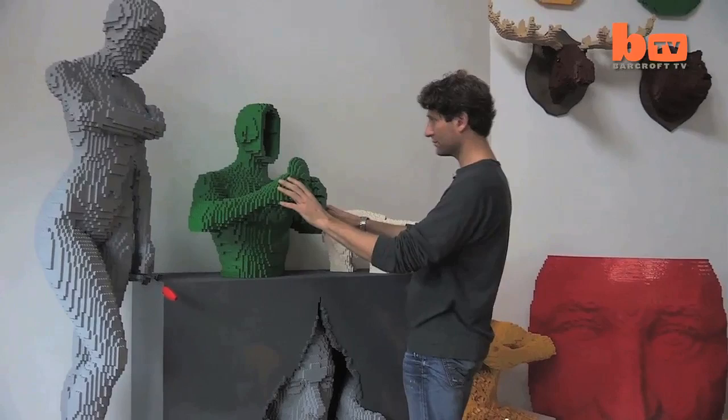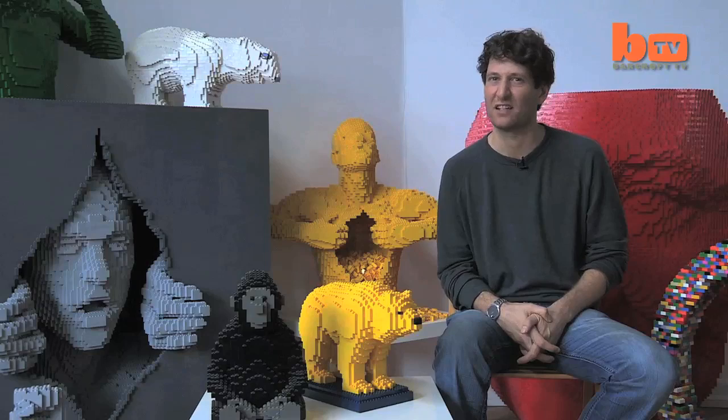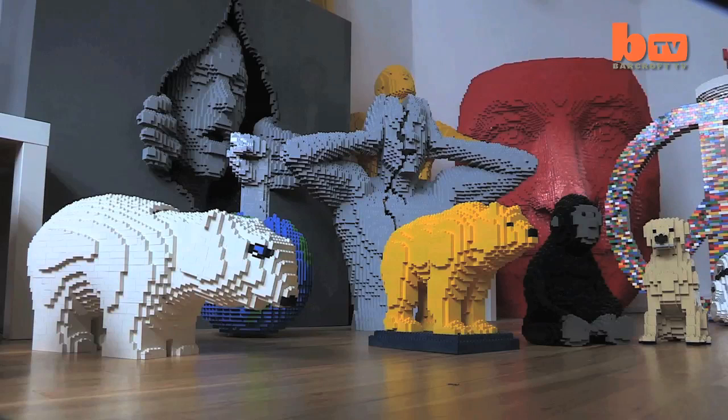My name is Nathan Sawaya. I am a brick artist. My art studio holds about 1.5 million bricks at any given time, and as I'm working on pieces I just pull from inventory.